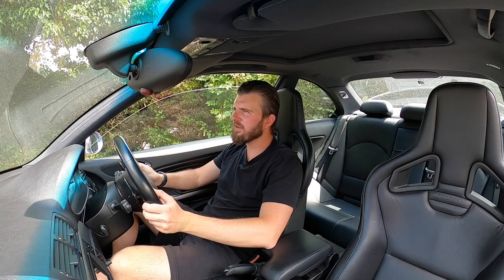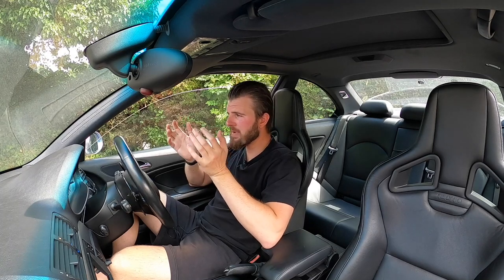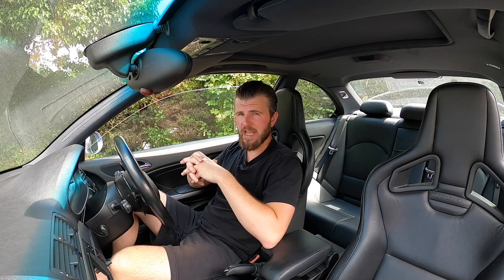Number seven: steering rack upgrade. The standard E46 M3 has a green tag rack from BMW — it's nicely weighted but feels a bit excessive in movement before you get any response. There's a purple tag version you can pick up for £50-100 which comes in some non-M cars. Combined with a solid steering coupler to get rid of the rubber donut, it made a massive difference — much sharper, and eliminated the dead spot I had at 12 o'clock. If your budget allows, go for the blue tag rack from the Z4 M or CSL, which is an even shorter ratio, but the purple tag is a great compromise.